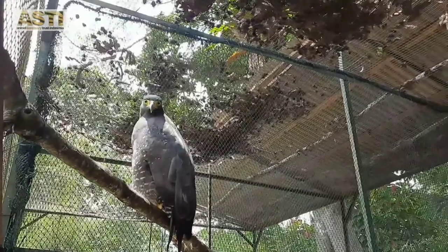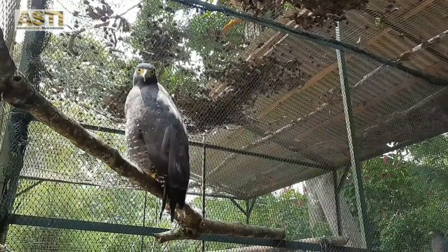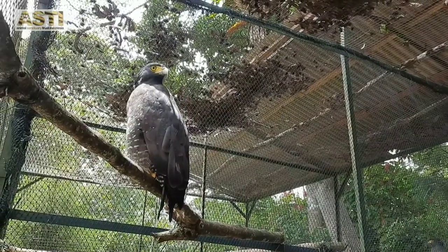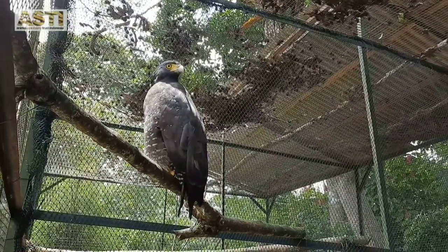The crested serpent eagles can be found in a lot of countries — from Pakistan, Nepal, Taiwan, Malaysia, and other countries including Indonesia. Here's how they sound like.